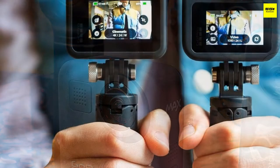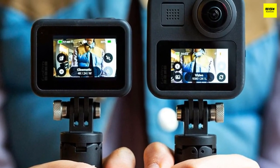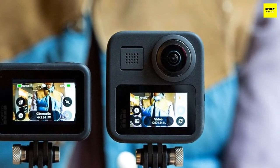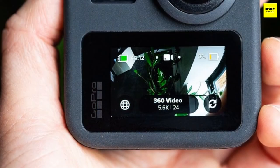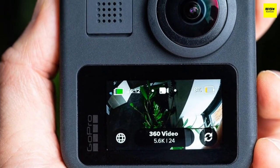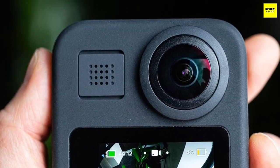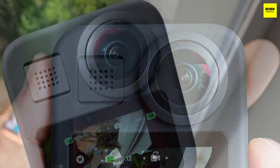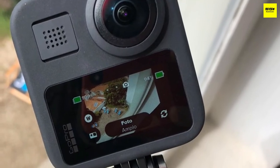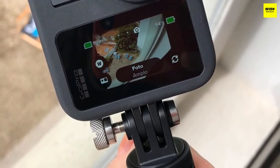The GoPro MAX is extremely durable and even without a case it can be submerged underwater down to five meters. It's also packed with a small pair of mounting arms that fold flush to the body when not needed, making it compatible with all other mounts in the GoPro range. The device has a large 1660 mAh battery cell necessary to keep both lenses running, and the advanced on-camera processing puts some strain on battery life.